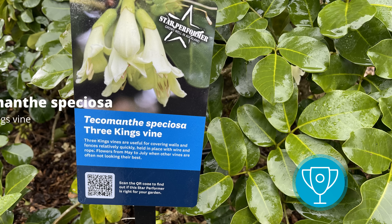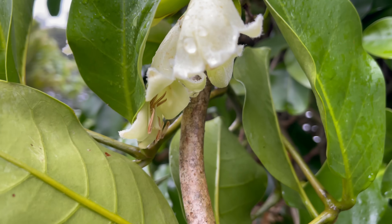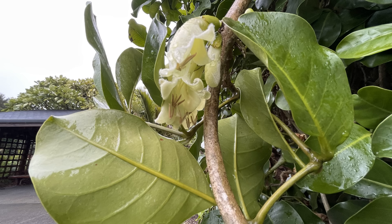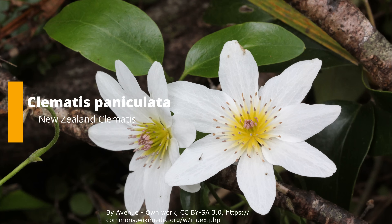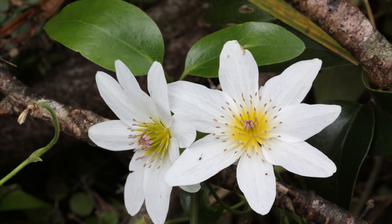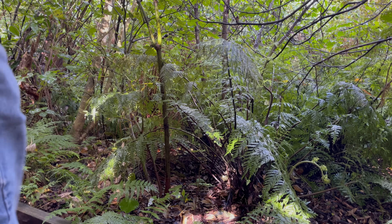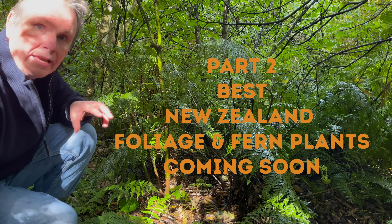Lastly, we've got climbers. Tecomanthe is a good climber with really nice tropical large green glossy leaves, and as a bonus it has large creamy trumpet-type flowers. The native clematis paniculata has white flowers. Both are worth growing. As I mentioned before about biodiversity, all these plants help to encourage bird life, insect life - everything native gives them a real boost. Now we're going to take a quick look at some foliage standouts and some native ferns. One really interesting native fern is Asplenium bulbiferum, the hen and chicken fern.